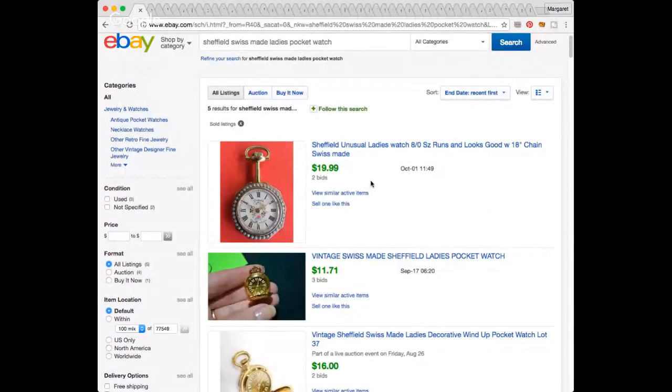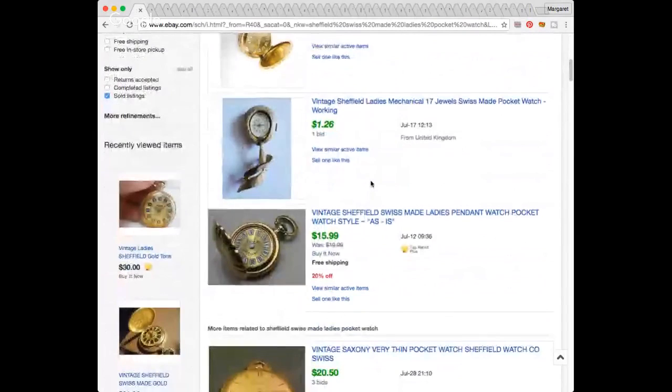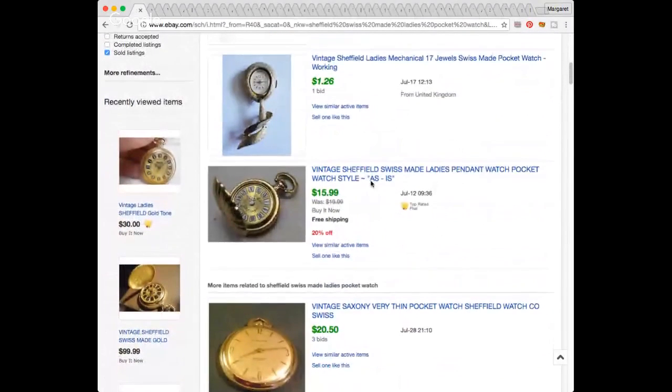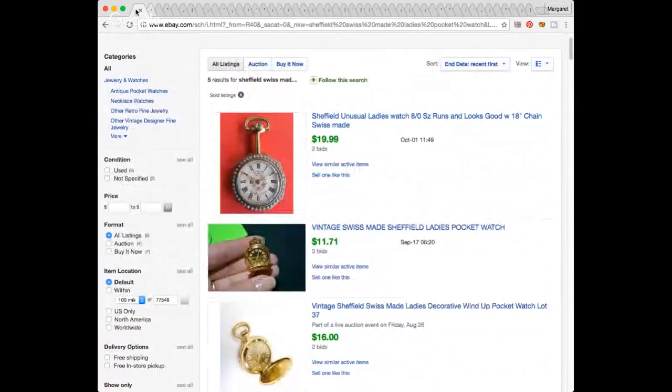I didn't share that I was going live on Facebook or anywhere — I actually have to go to an appointment in a little bit, so I thought, well, let me just come on and whoever shows up will have an impromptu haul party. Let me screen share what I found out about this pocket watch. I could not find the same exact one, but the ones I did find were in this sort of $15 range, some less. So I'm thinking it might go in that $15 range.